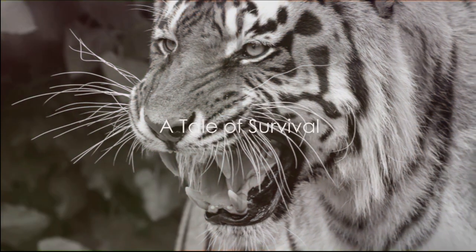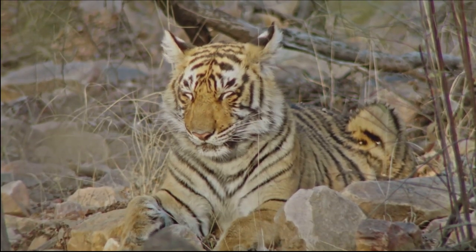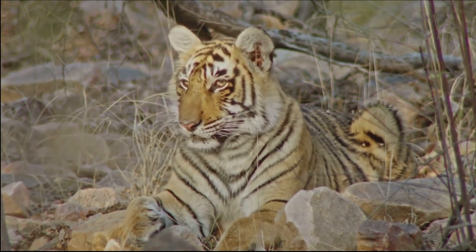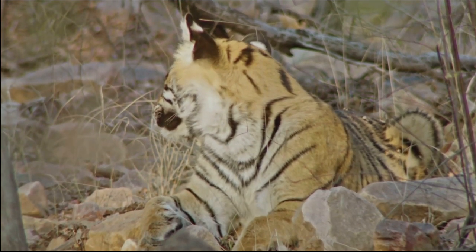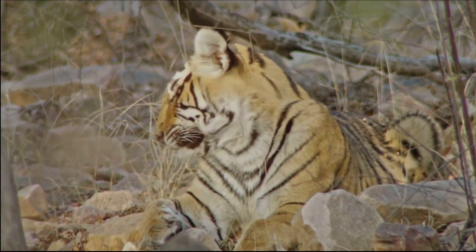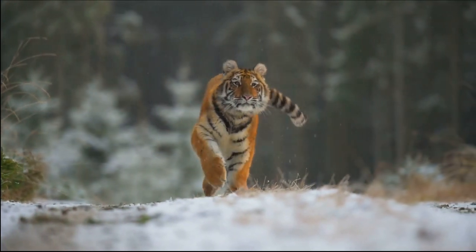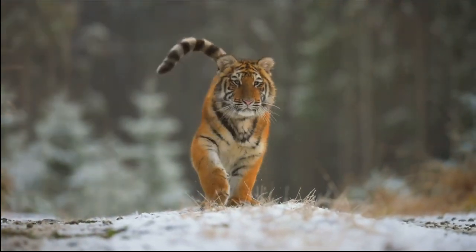Our journey takes us to southern China, where we find the critically endangered South China tiger. In the dense forests and rocky terrains, the South China tiger — scientific name Panthera tigris amoyensis — once roamed freely. This remarkable creature is known for its distinct stripes, a unique fingerprint; no two tigers share the same pattern. A medium-sized tiger, it is smaller than its Siberian cousin but larger than the Sumatran tiger. Historically found across a vast expanse of southern China, it was once a symbol of bravery and a staple in Chinese folklore and culture. But today, it is a ghost of its former glory, teetering on the brink of extinction.